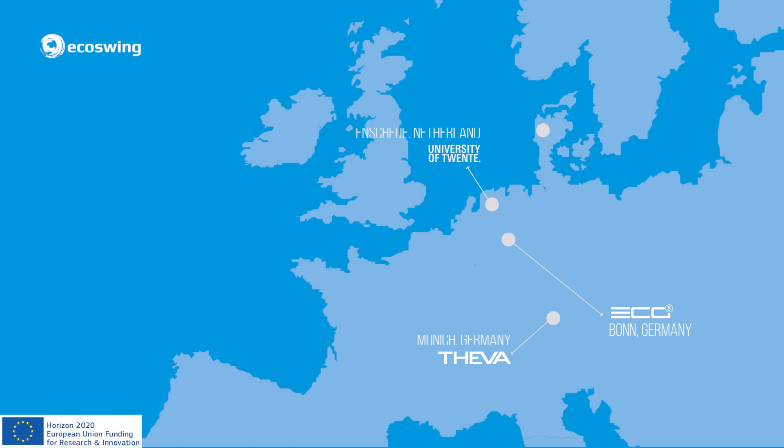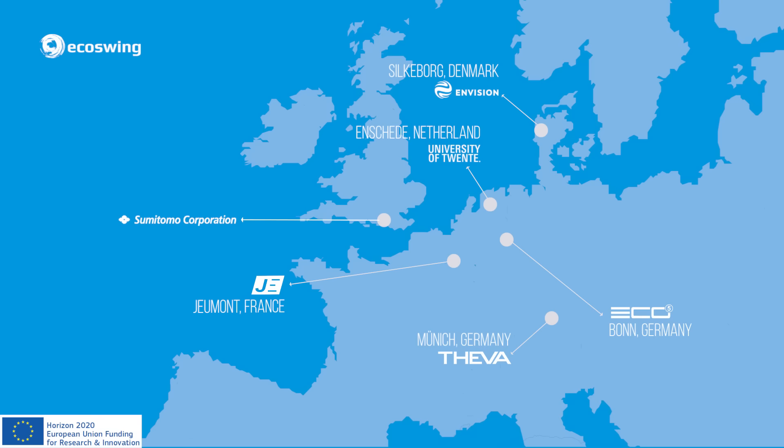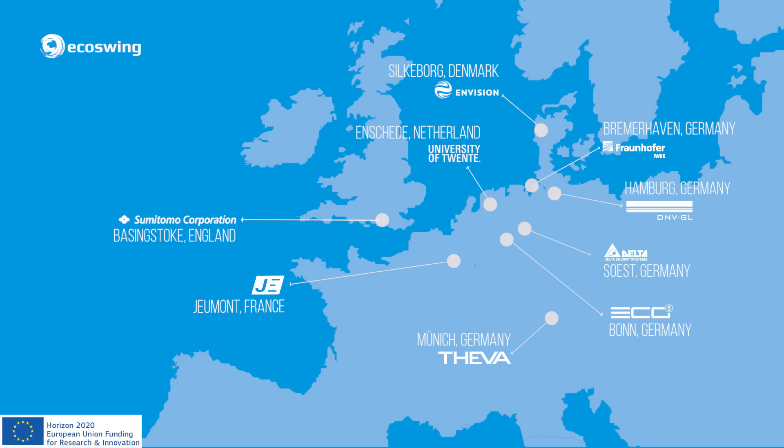When all 40 coils have been tested, the next step is to assemble the superconducting generator at Germont Electric in France, another partner in the EcoSwing consortium. The cryo-coolers are supplied by Sumitomo, power converters by Delta, ground testing of the finalized generator will be performed at Ivers in Bremerhaven, and the project will be followed by DNVGL as a basis for later certification.